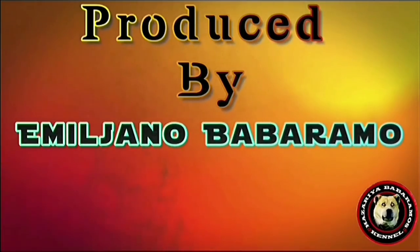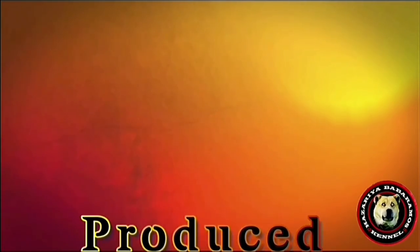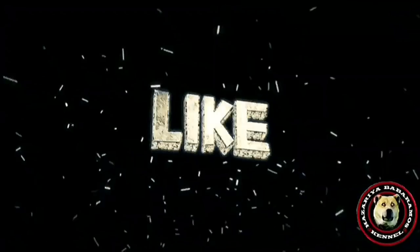This was all for today. If you like my video, subscribe to my channel and hit that notification bell. See you in the next content.